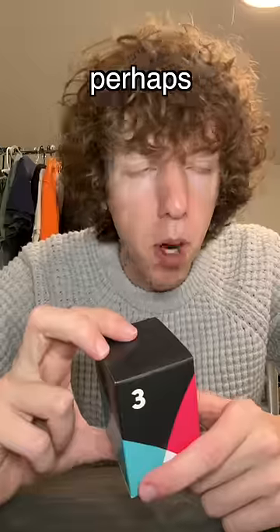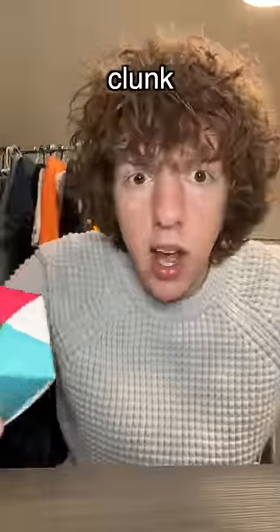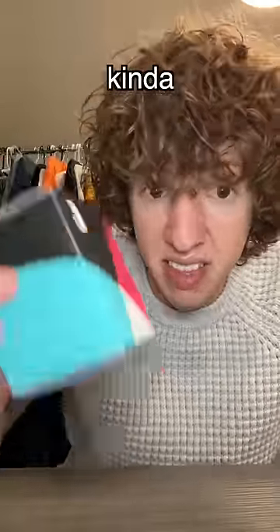Perhaps a stamp, perhaps a silly band — I would freak out. It definitely feels like something that's got cotton in it. It's got like a clunk, like something in there is kind of thick, I think.